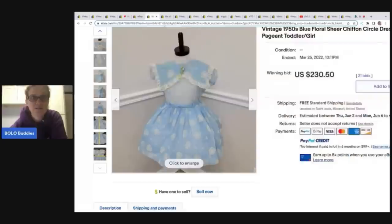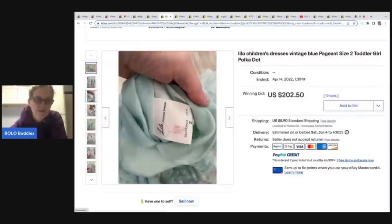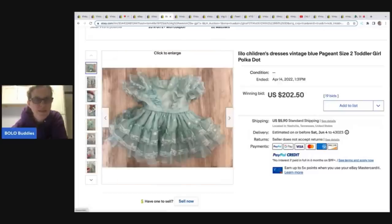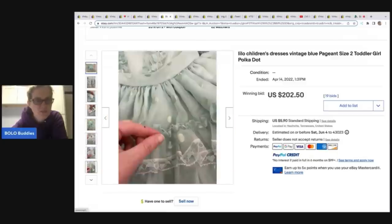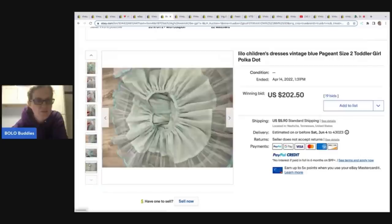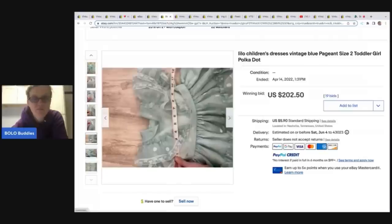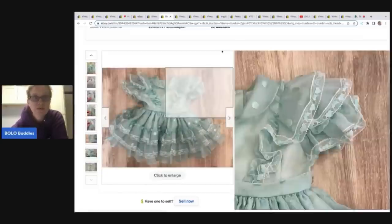This one here is a vintage blue pageant, size two toddler girl, polka dot. It's got some lace and some ruffles. They're pointing out the issues. Can't tell if this one is a full circle or not — looks like it could be. A full circle in the title and actually displaying it as a full circle may have gotten them more. This one sold for $202.50.